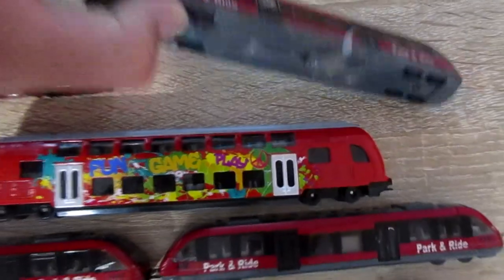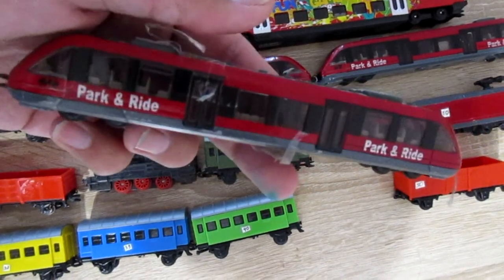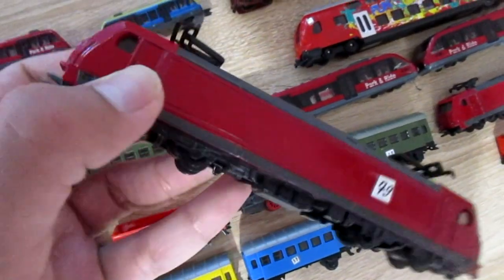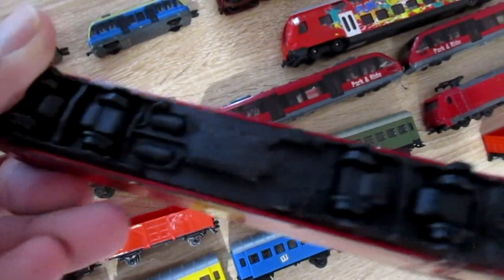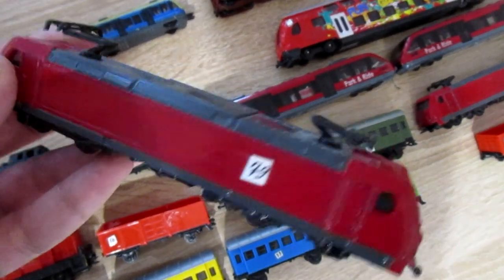This is Siku local train 1646 that costs 9 euros. This is Siku electric train 1662. This train we also can't buy now.